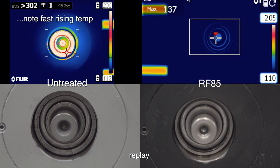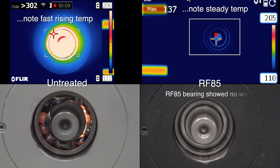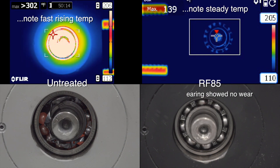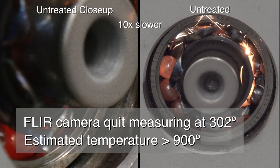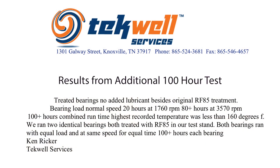While the bearing treated with RF85 never heated beyond 140 degrees and was still like new. In a separate test, Techwell ran RF85-treated bearings for over 80 hours at 3570 RPM without failure, and the highest recorded temperature was less than 160 degrees.